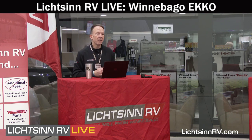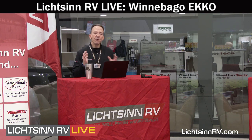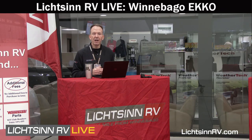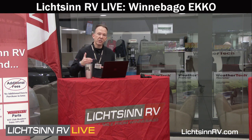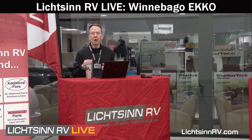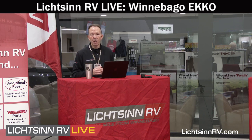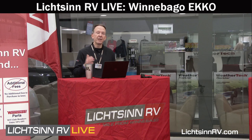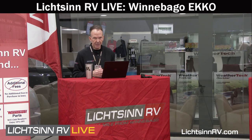Before we kick off, just some housekeeping items. If you're watching on Litzen.com, you can chat questions off to the right. If you're on YouTube Live, same thing — chat to the right. You can tweet us if you're following on Periscope, and for those on Facebook Live, you can chat directly in the comments box.